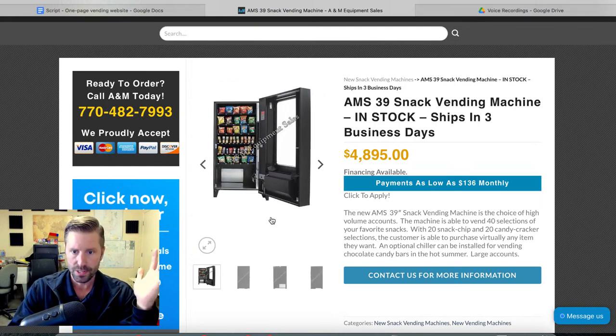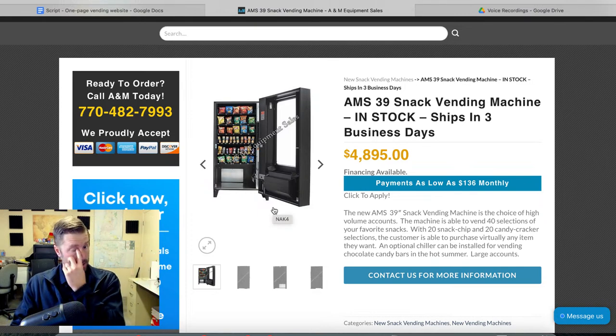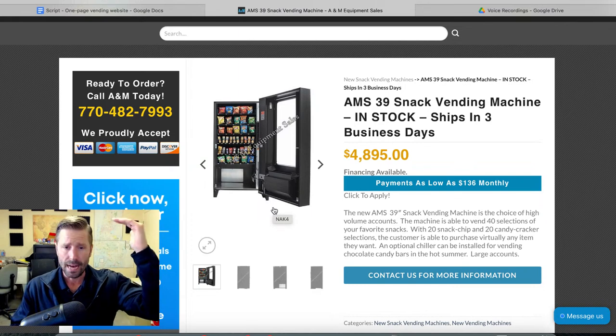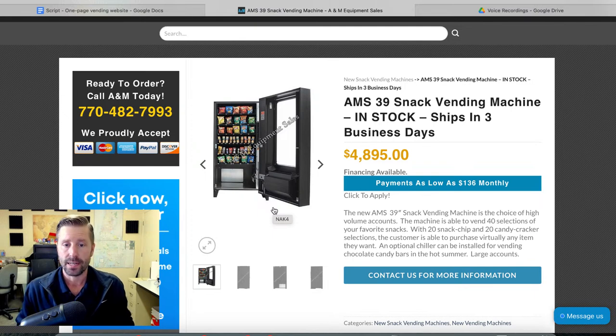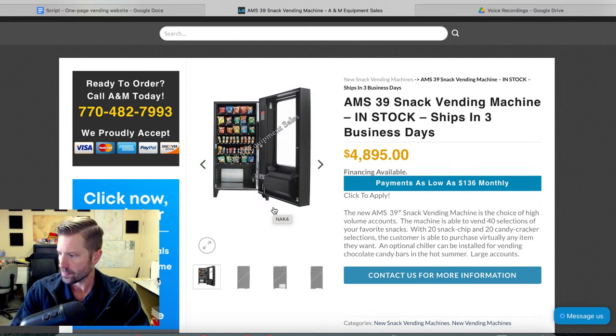The AMS 39 — the '39' means it's a five-wide; a 35 would be a four-wide. It's in stock and ships in three days. I have no affiliation with AM Equipment. You just call them, tell them how you want it set up, priced, and programmed. Have them install the card reader if you want, and it's ready to go when delivered — either to the location, your storage unit, or wherever. Then you just put product in it and place it in the account.